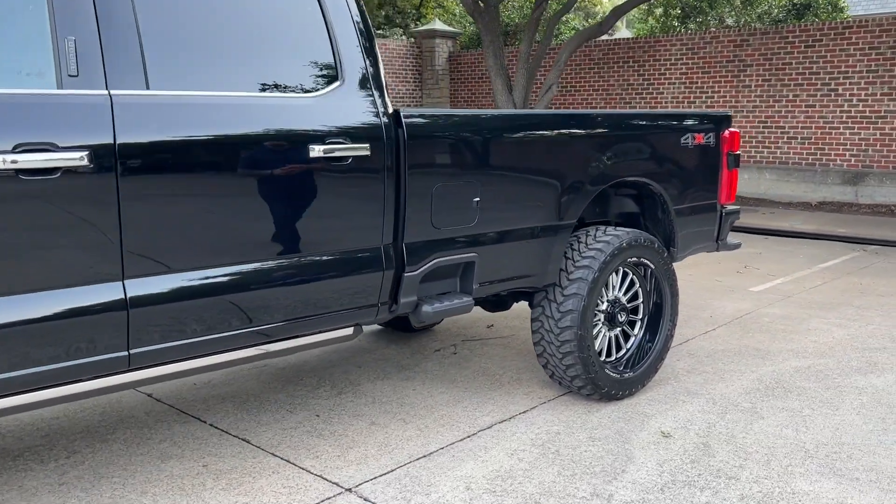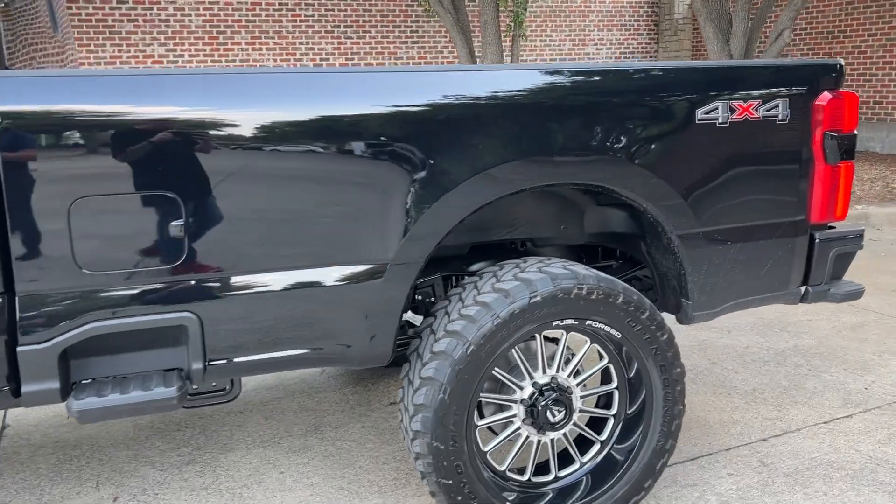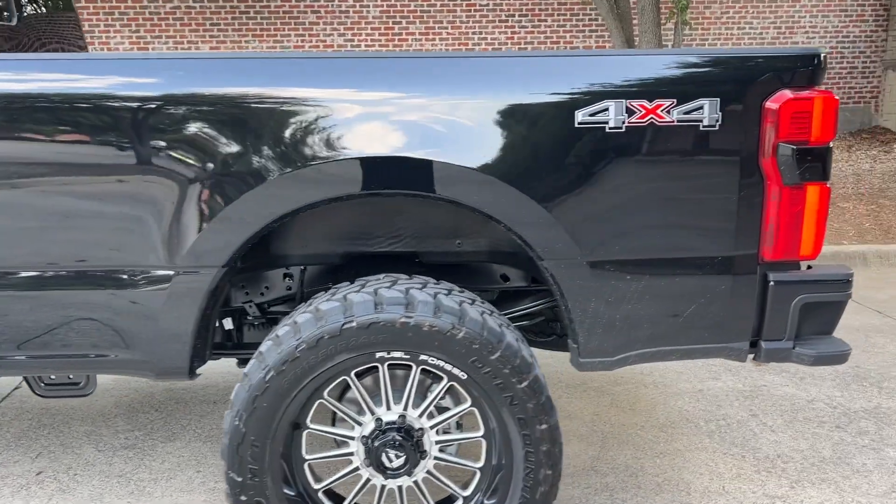This is a long bed, so you have a full eight-foot bed in a 250 — something that people love to have in these trucks. You have all the room in the world back there.